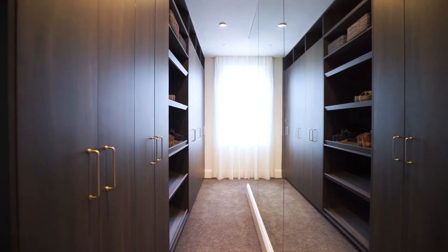In both his and hers walk-in robes we have dark grain timber veneer that gives a very nice luxe feeling, with the brass detail in the handles for the doors. We've also complemented the door handles for the apartment with the same detail.